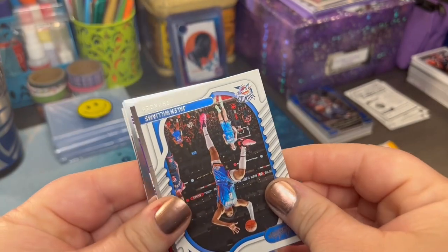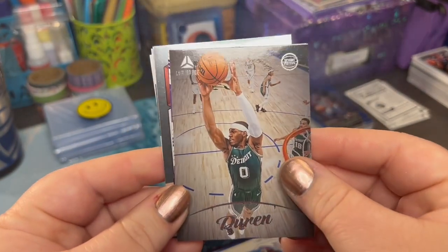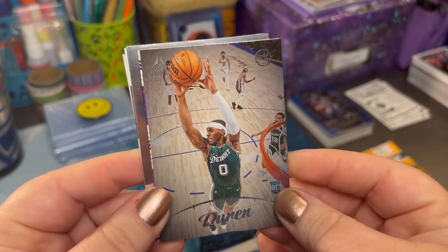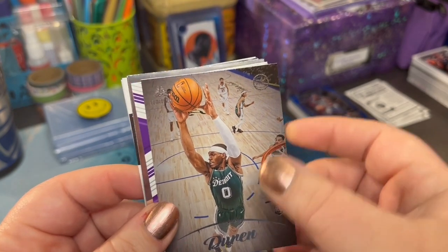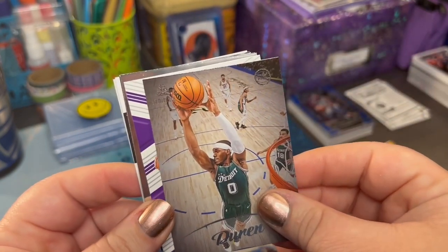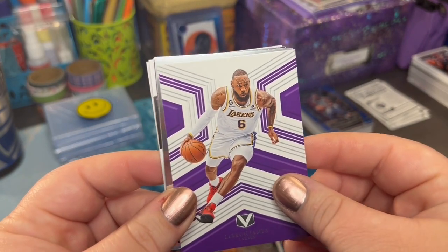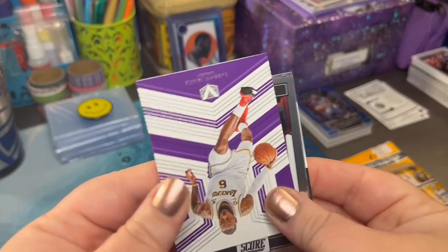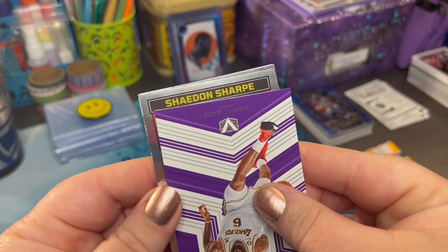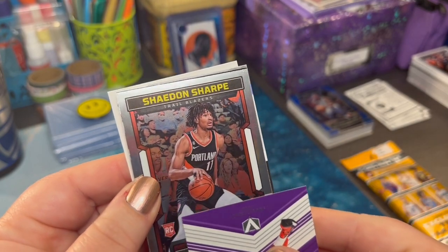We've got a rookie card behind this one. That one stays in the personal collection. Gorgeous — great photographer. Might have been the camera up top, but I'd like to think it was a photographer catching that. We know this guy, and behind him we've got a scorecard. Shade and Sharp. Beautiful.